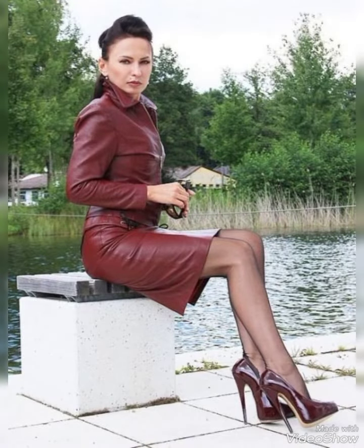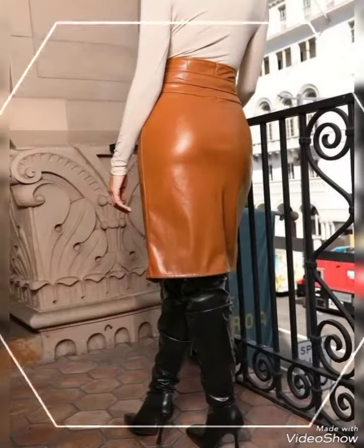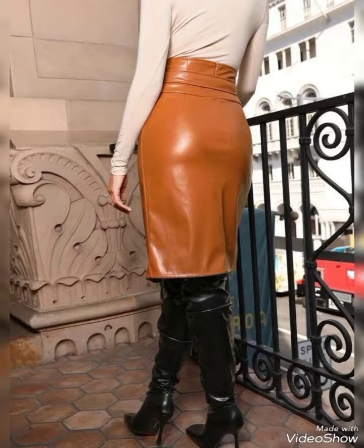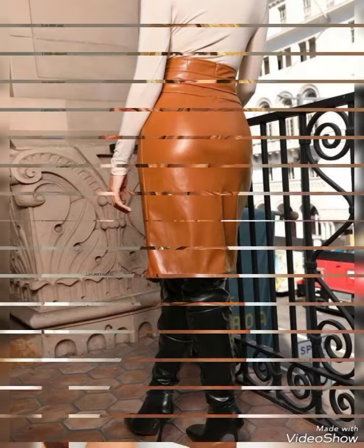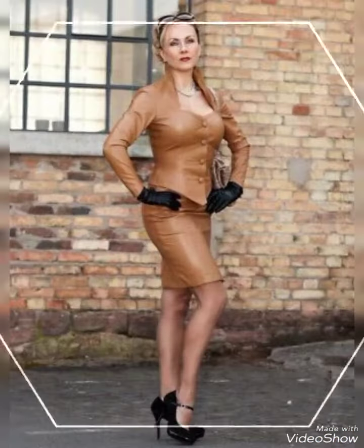Before telling you the website, please subscribe to my channel. If you already subscribed, don't forget to press the bell icon. By pressing the bell icon you will get all notifications of my upcoming videos and you will never miss any video on my channel. Now I will tell you the website where you can buy these leather skirts online.